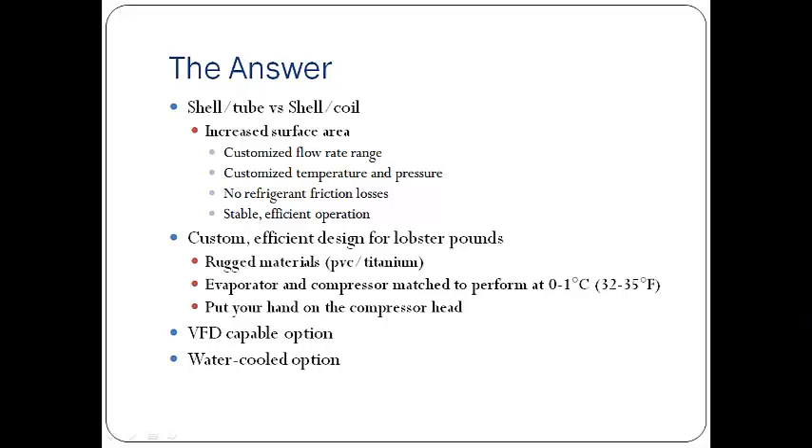In Nova Scotia we now have available shell and tube evaporators built for lobster pounds, rather than shell and coil. The advantage is you get increased surface area without friction loss. You can build them to handle whatever flow rate you want — we've run them as low as one gallon a minute and still been able to operate efficiently. The other secret is we can customize them to temperature and pressure. At one degree Celsius, the surface area requirement is not the same as at 18 degrees Celsius, and this can be built right into the evaporator. We cut down the friction losses by using shell and tube.